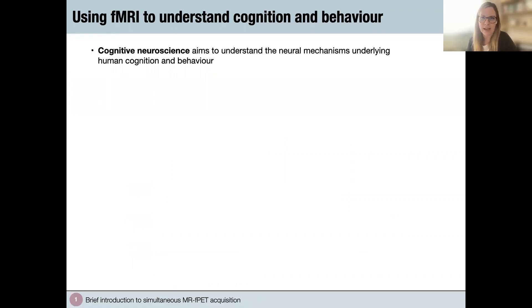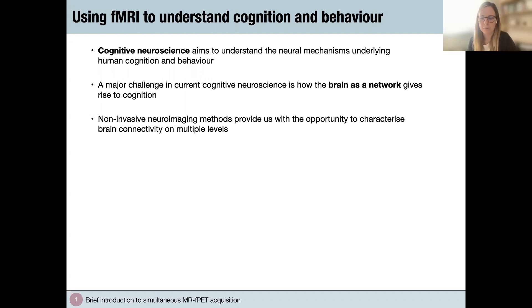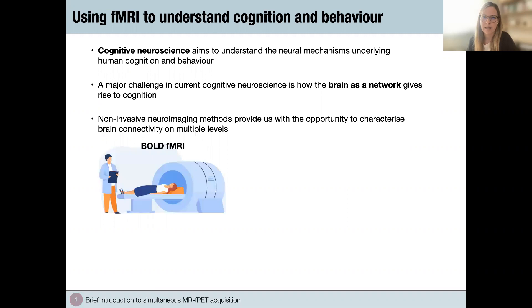In cognitive neuroscience, we aim to understand the neural mechanisms of cognition and behavior. The current major objective is how the brain as a network gives rise to cognition. We have several non-invasive neuroimaging tools available that allow us to characterize brain connectivity on multiple levels, making brain connectivity a multi-dimensional concept defined by its measurement tool. Each tool provides a unique insight into the brain and its functioning. Without doubt, fMRI — which measures regional changes in blood oxygenation — has emerged as the most dominant tool to characterize the brain as a network.